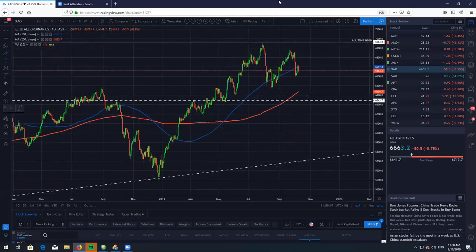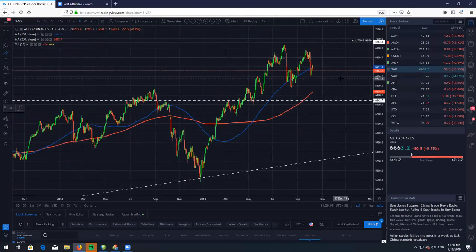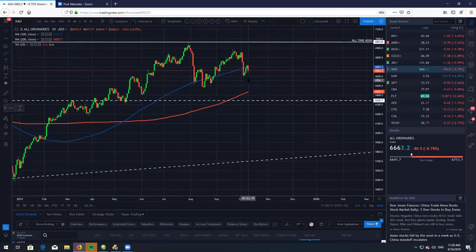I do not think this is the market going to fall off a cliff. So still be long, guys — look to just buy low, sell high, and the All Ords is looking very, very nice and choppy.